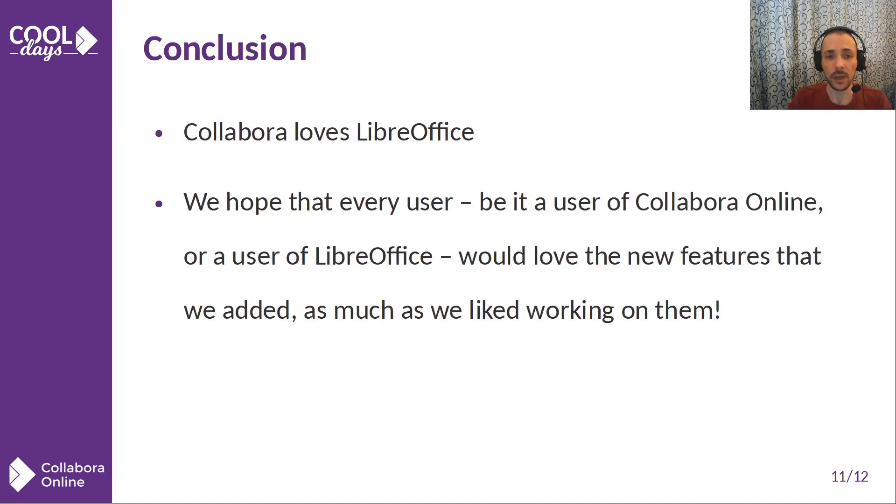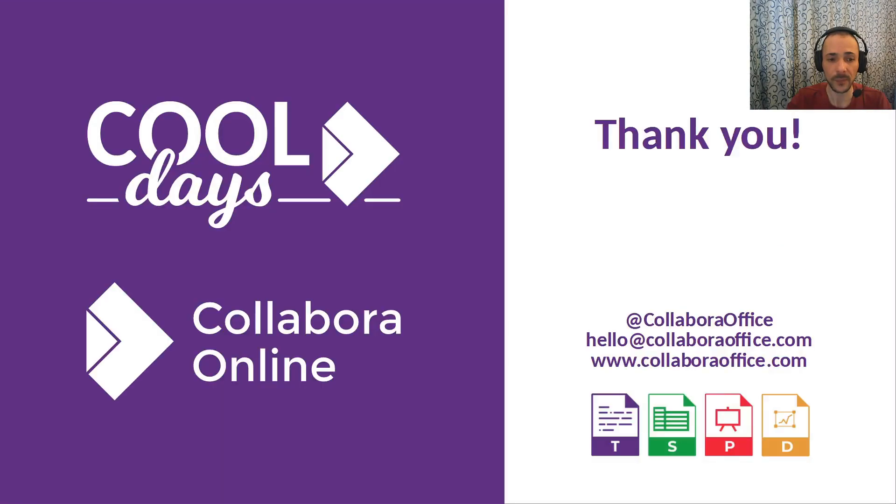All in all, it looks like the benefit is mutual all along. Collabora loves LibreOffice, and Collabora Online is a strong driver of improvements that make desktop users' lives better. We hope that every user — whether of Collabora Online or LibreOffice — would love the new features that we added as much as we liked working on them. Thank you.